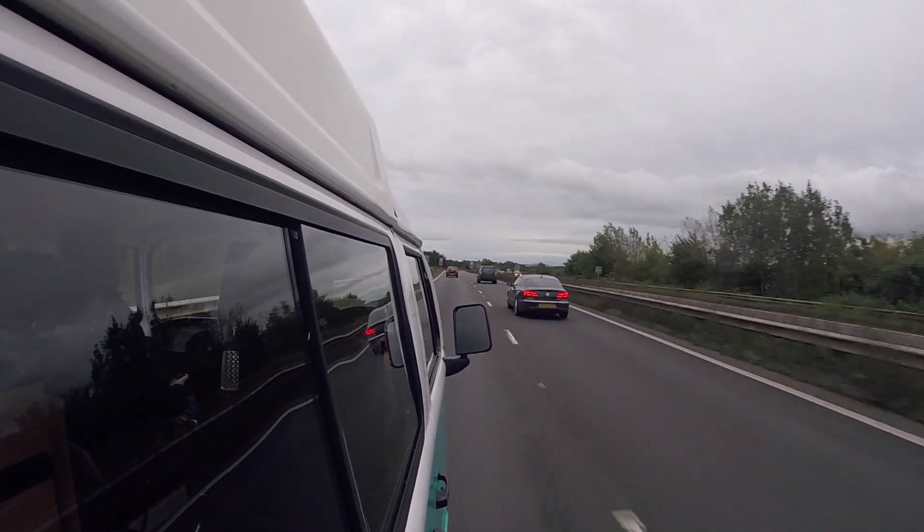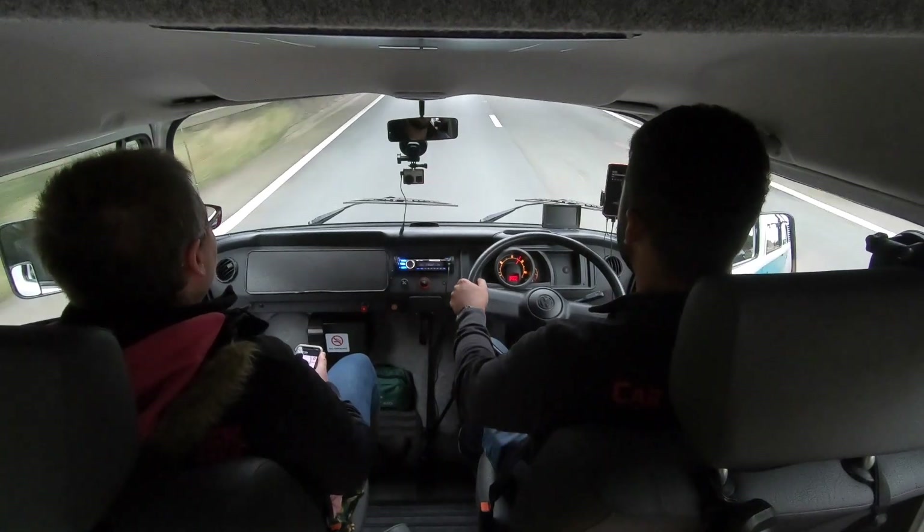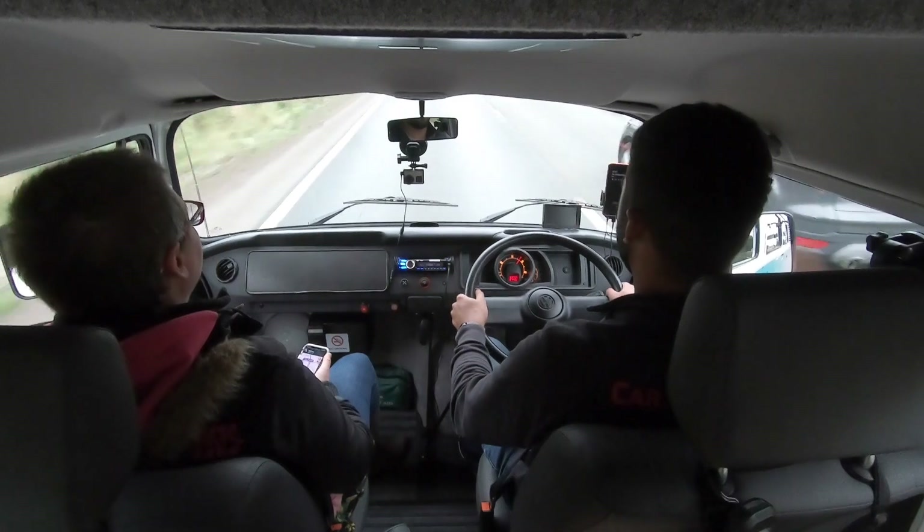Even on faster roads she still feels smooth. I'm still quite comfortable. Don't get me wrong, I would like to be sat a little bit lower but that's mostly down to my height. So we have her for the rest of today, tonight and most of tomorrow.